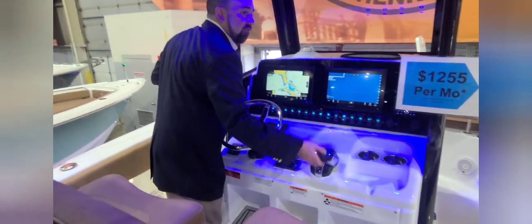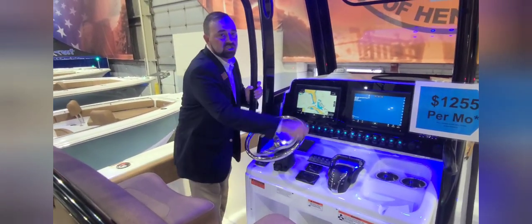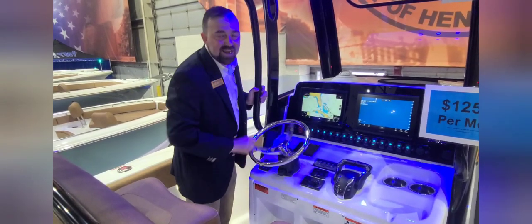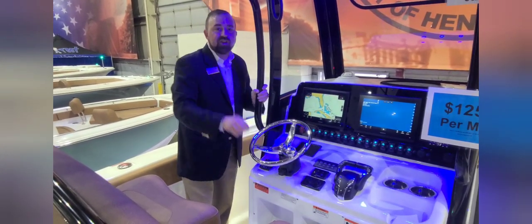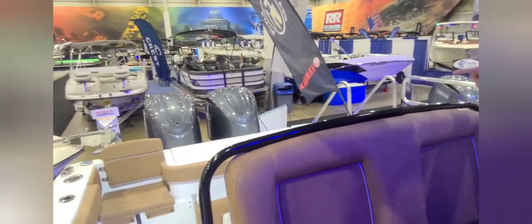Full Yamaha electric steering, fly-by-wire throttle and shift, and electric steering — all standard and integrated on these F-250 XSBs. I turn this and those motors aren't moving because my key isn't on, but if the key was on these would be moving electrically — no cables or anything. We've got a full head inside.